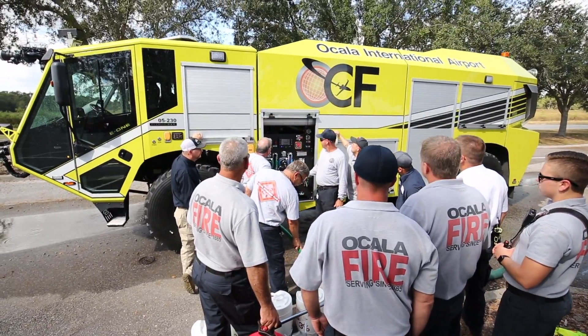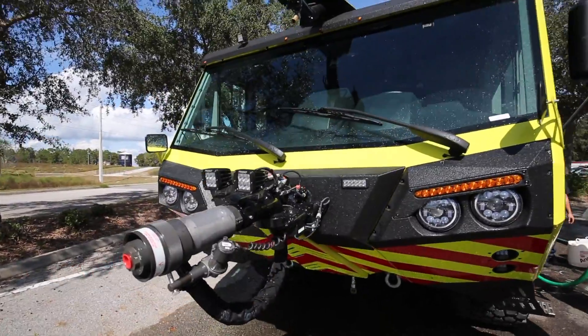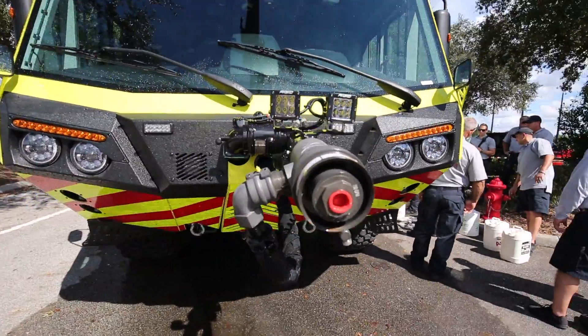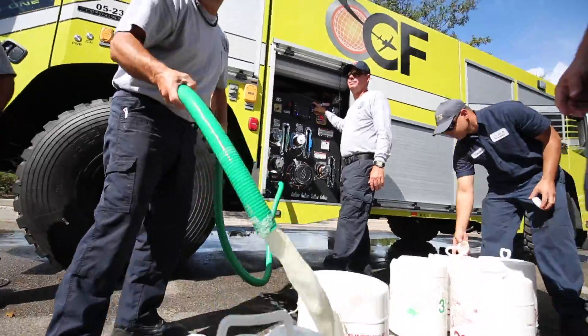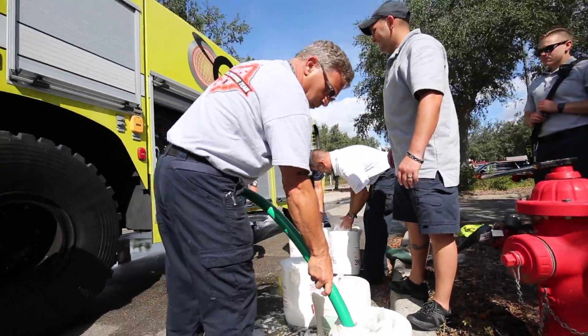Each day the crews will come out and actually get some hands-on time. They'll do pump and roll, they'll be able to operate foam, some dry cam, and basic driving operations around separate different terrains.